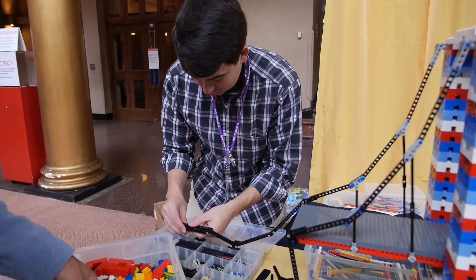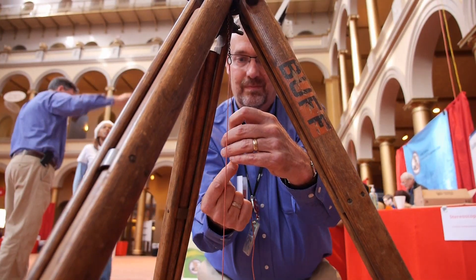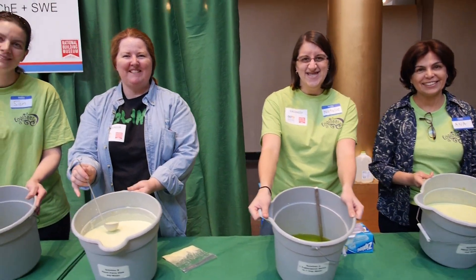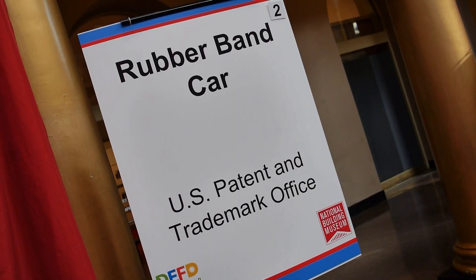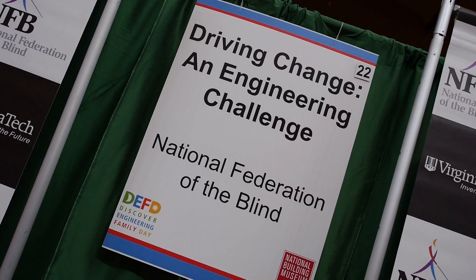Before the doors opened, a team of scientists, engineers, and volunteers rushed to get their exhibits ready before the public was admitted. And these were heavy hitters too. Take a look at some of these organizations that were involved.